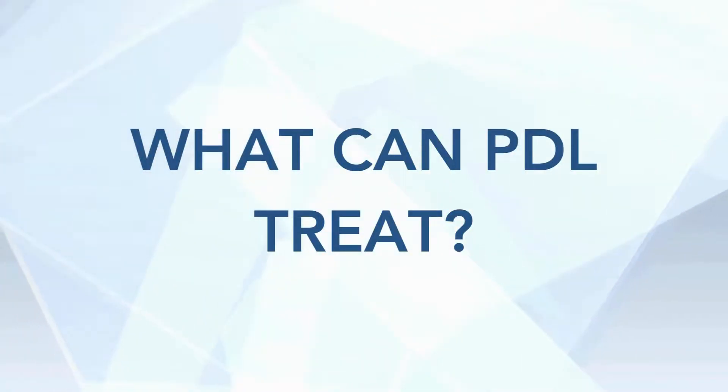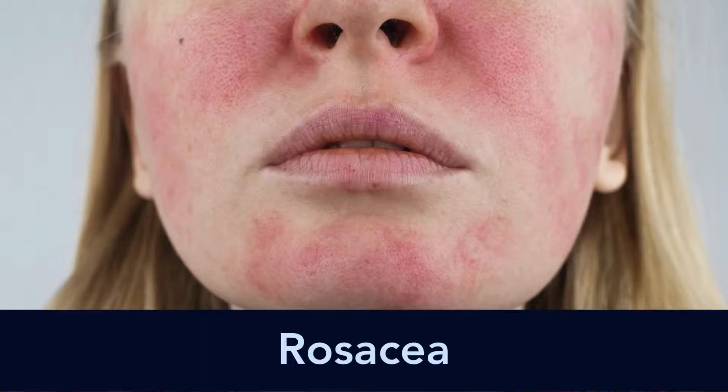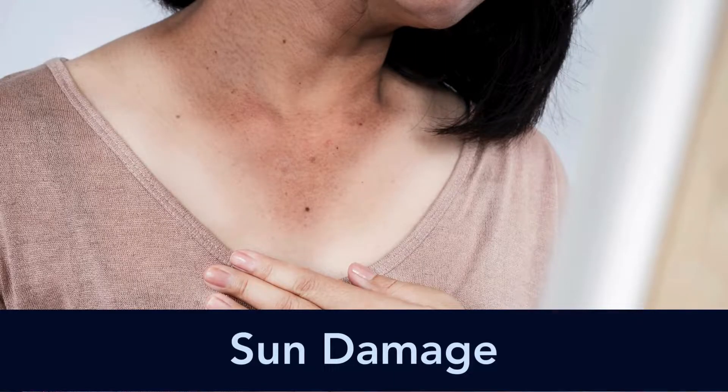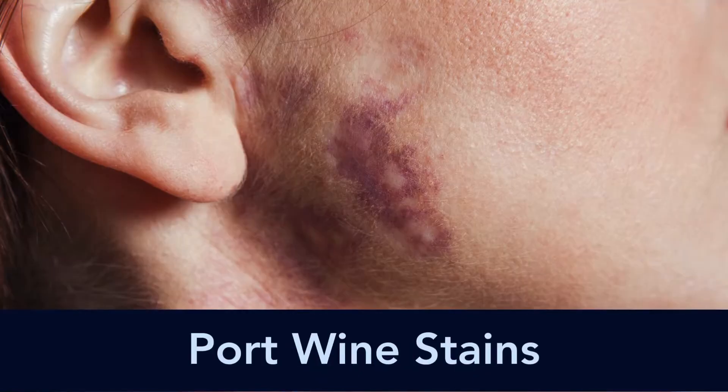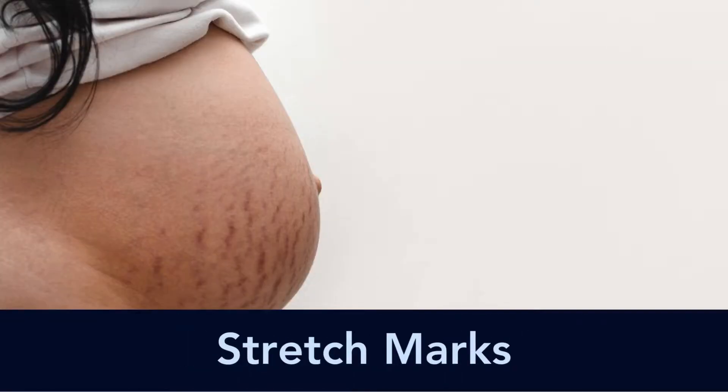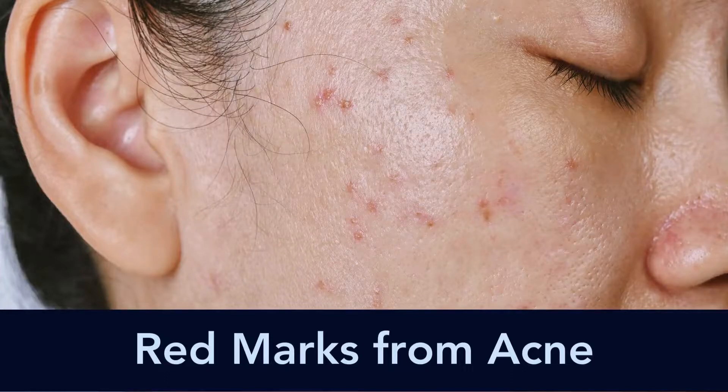So what can PDL treat? It can treat anything red: rosacea, broken blood vessels, sun damage — we call this poikiloderma observat — angiomas, port wine stains which are birthmarks, scars and keloids, stretch marks if they're red, and any red marks from acne.